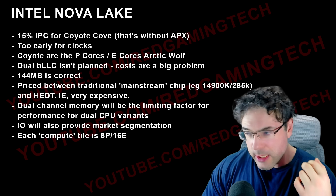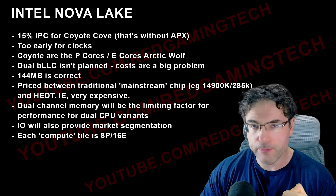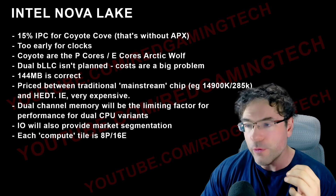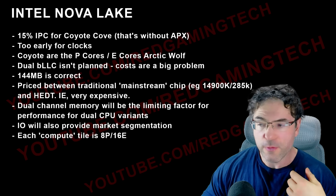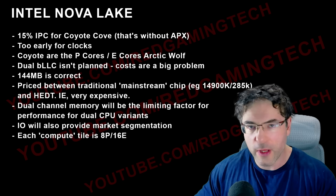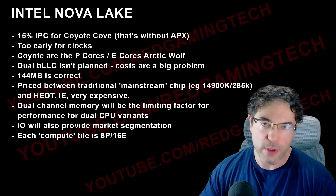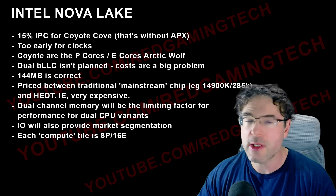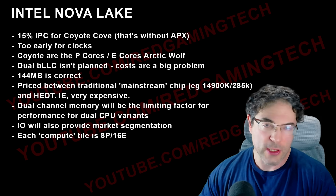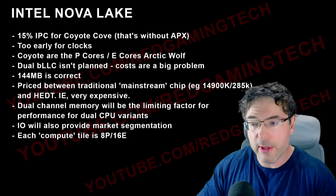What I'm hearing is that Zen 6 desktop and Nova Lake are going to be really close, particularly in gaming, and one of the big reasons is BLLC. Single-thread performance is going to be very much application and final-clock dependent. Because we don't know the final clocks, it's really difficult to say whether Medusa or Nova Lake comes out on top. Hypothetically, if Intel hits 6 GHz and Zen 6 hits 6.4 or 6.5 GHz for single thread, AMD would have a slight advantage — but if it's the reverse, it'll be very interesting.